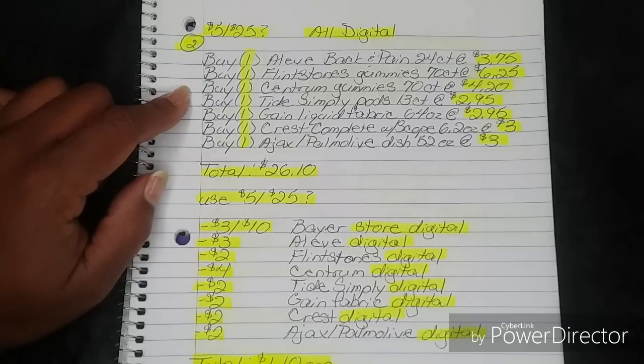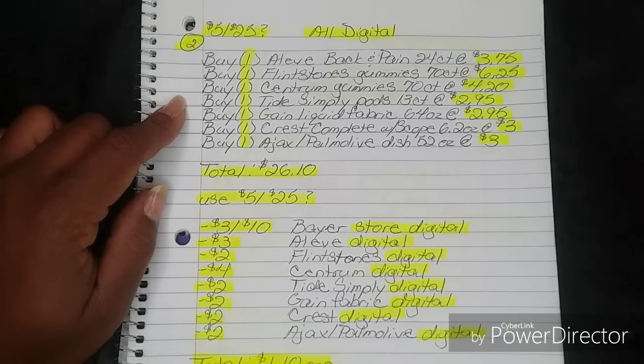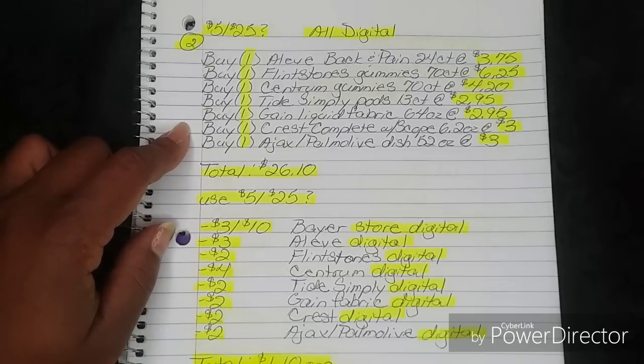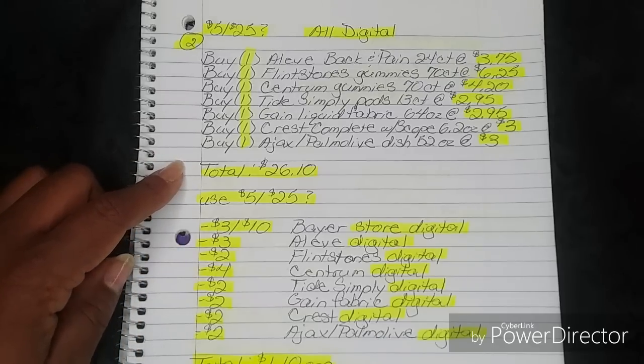You're going to buy one Centrum Gummies 70-count at $4.20, one Tide Simply Pods 13-count at $2.95, one Gain Liquid Fabric Softener 64 ounces — this is the one we usually cannot get with a coupon, but for this particular instance we do not have a restriction, so we can get this one — at $2.95, one Crest Complete with Scope 6.2 ounces at $3, and one Ajax or Palmolive Dish Liquid 52 ounces at $3. That brings your total to $26.10.